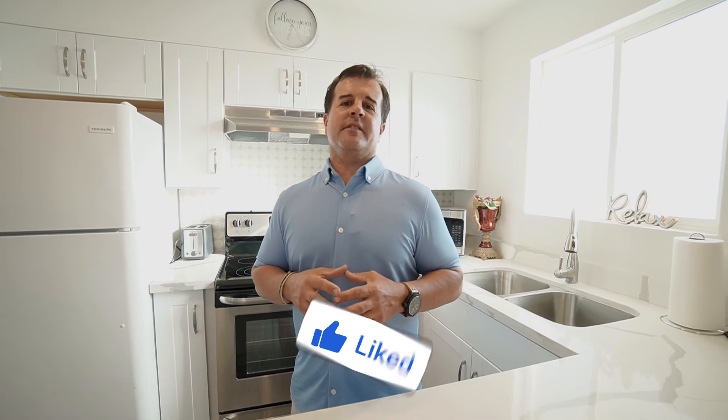So this is Airbnb number six. The process with the decor and everything took us about 30 days. Hope you guys enjoy it and stay tuned as we launch this in a few days.